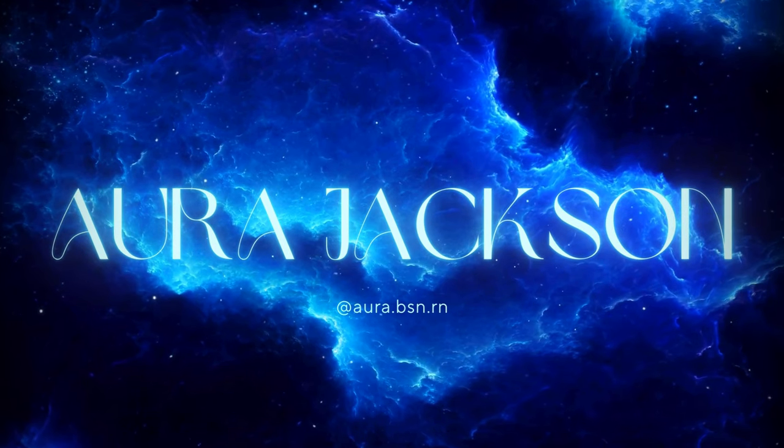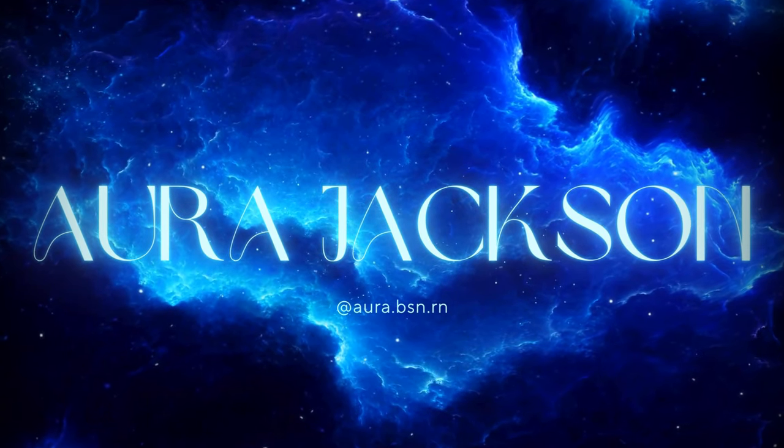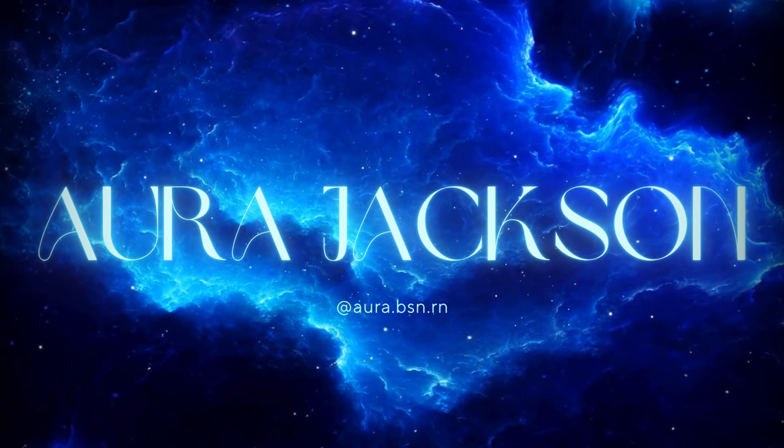Dolce & Gabbana's new beauty line launched and I kind of couldn't help myself. Hi gorgeous, welcome back to my channel. Today I'm going to be playing with my purchase from the Dolce & Gabbana beauty lineup.